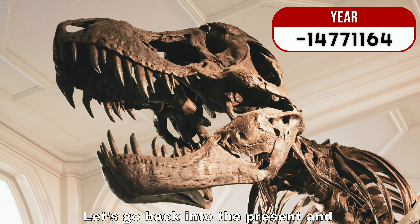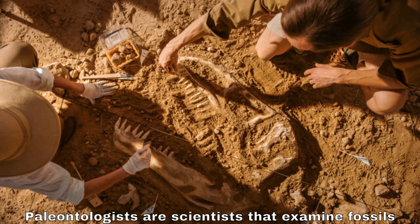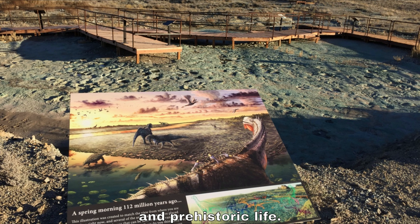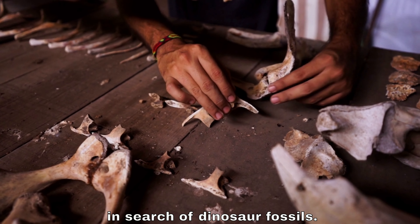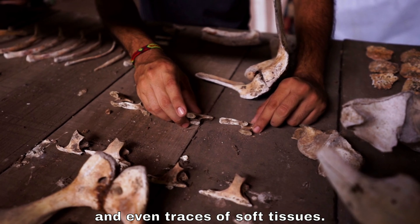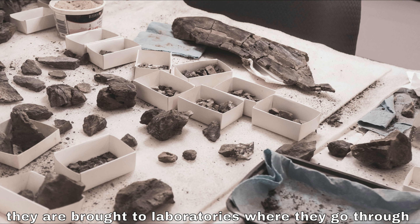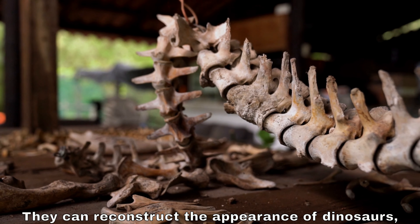Let's go back into the present and learn about paleontology. Paleontologists are scientists that examine fossils to understand the secrets of dinosaurs and prehistoric life. They explore various locations around the world, from deserts to remote mountains, in search of dinosaur fossils. Their work begins with excavation and collection of fossilized bones, teeth, tracks, and even traces of soft tissues.